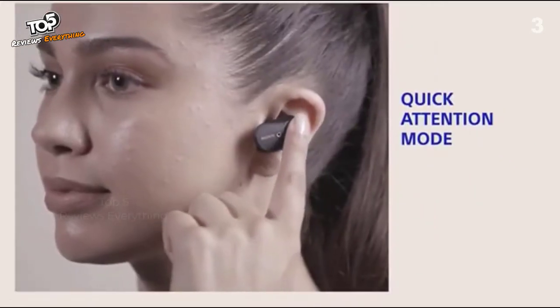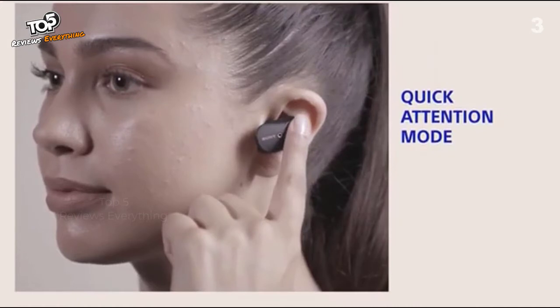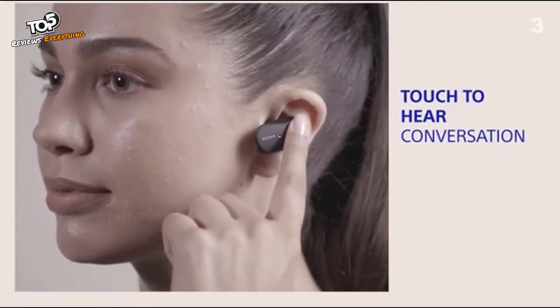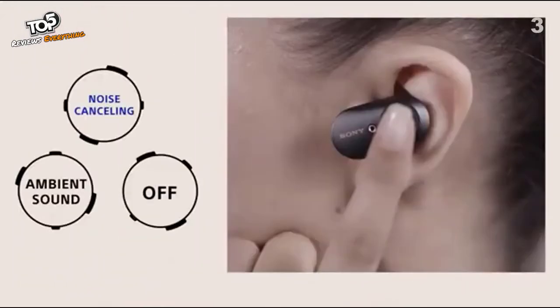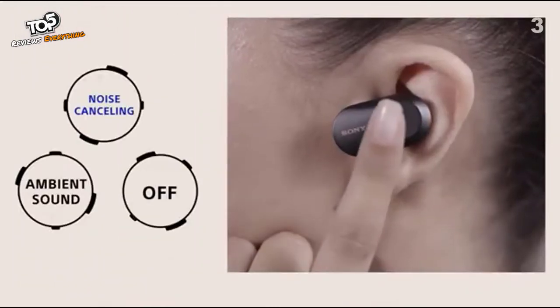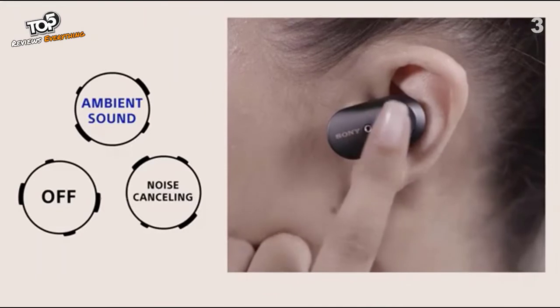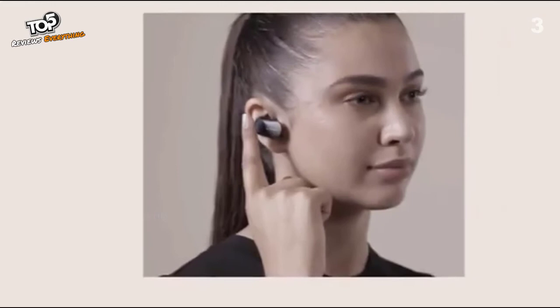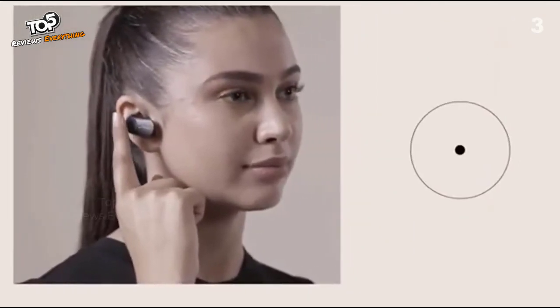Tap and hold the left earphone to lower volume instantly and hear conversations. Your WF-1000XM3 earbuds feature multifunction touchpads on either side for easy operation. Tap the left headphone to customize settings to your environment. Tap the right headphone to change your music.